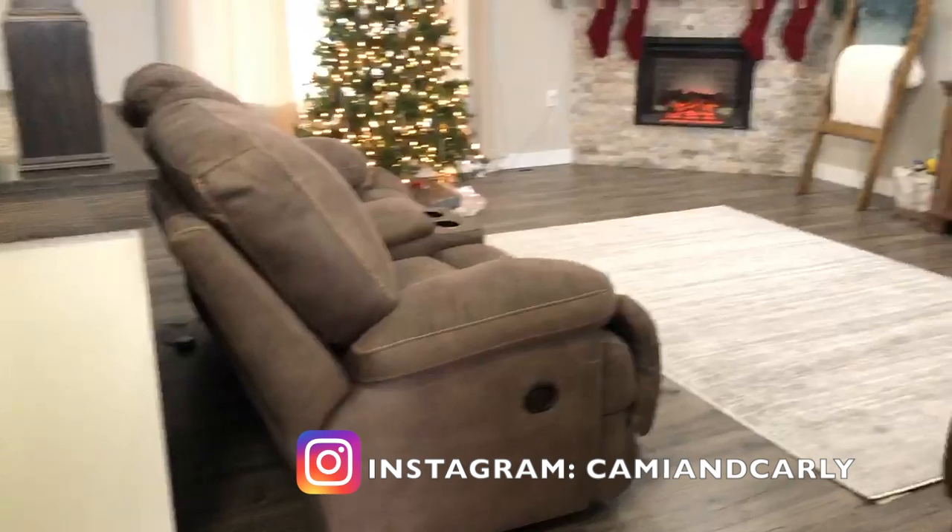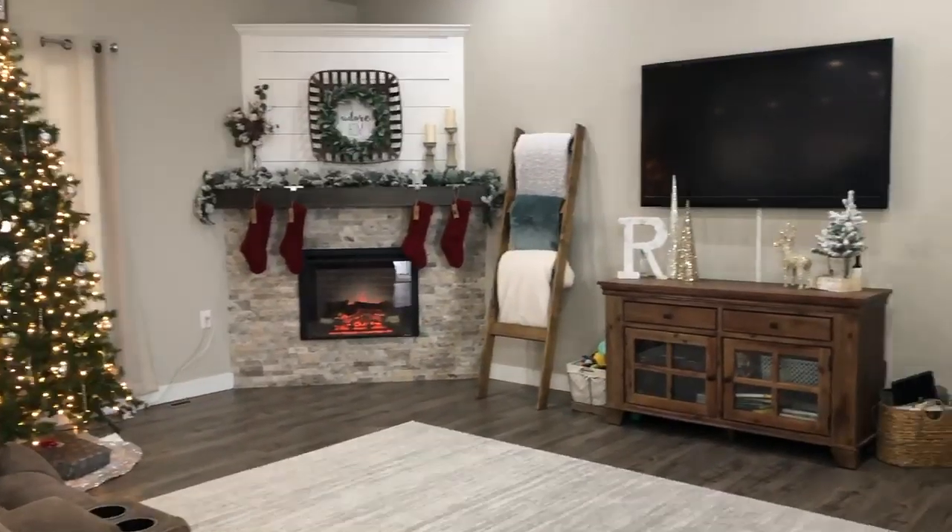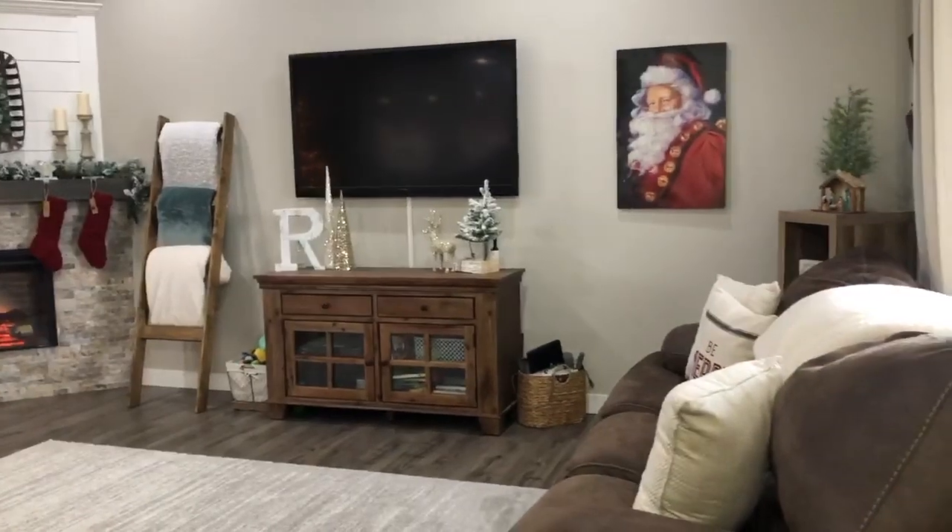Hi guys, welcome back to our channel. For today's video, Cammie is going to give you a tour of her home with all of her Christmas decorations. So sit back, grab some hot chocolate, and let's go ahead and jump into the video.